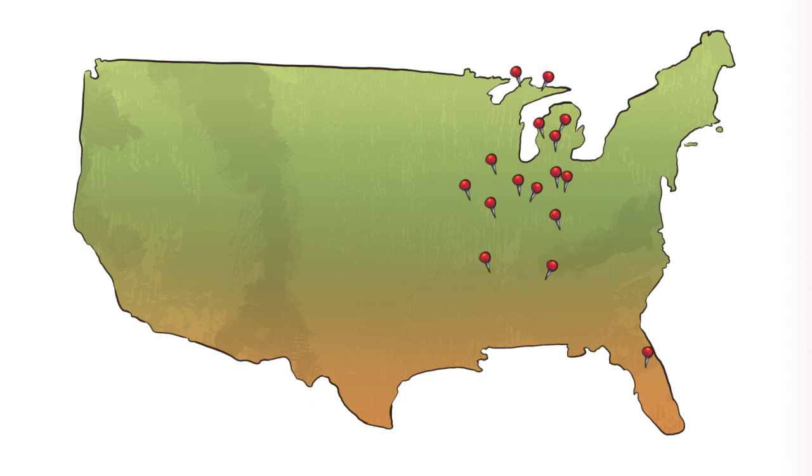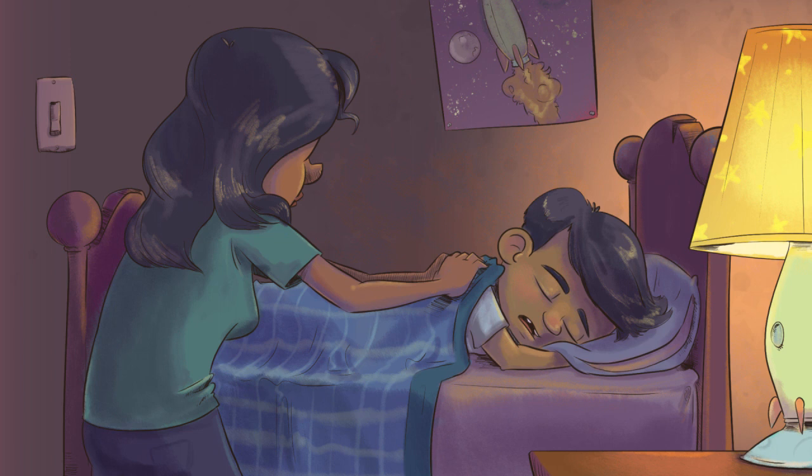In 2018, 77 people in nine different states were infected with Salmonella Adelaide within two months. Salmonella infections can cause diarrhea, fever, and abdominal cramps. Untreated, the diarrhea can lead to dehydration and other complications.